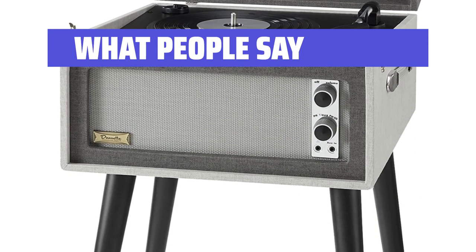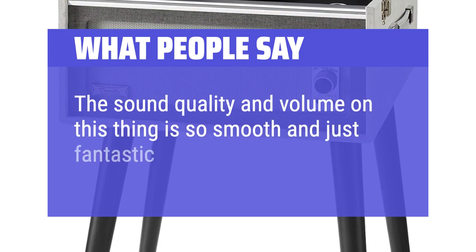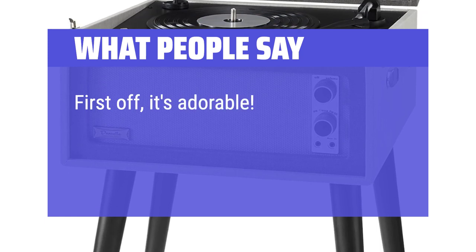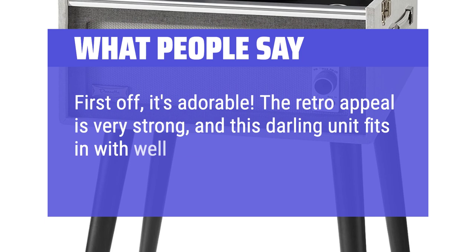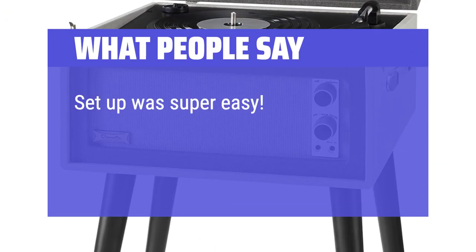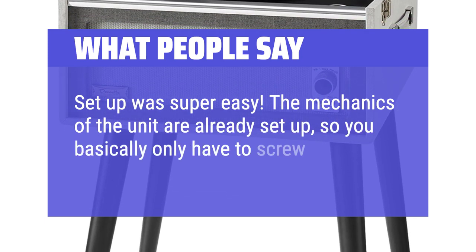What People Say: The sound quality and volume on this thing is so smooth and just fantastic. First off, it's adorable. The retro appeal is very strong, and this darling unit fits in well with my decor. Setup was super easy — the mechanics of the unit are already set up, so you basically only have to screw on the legs.